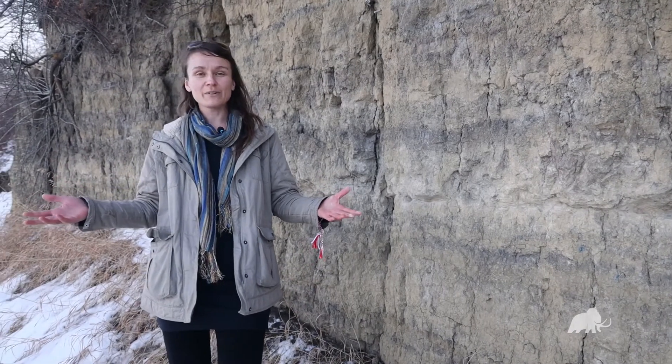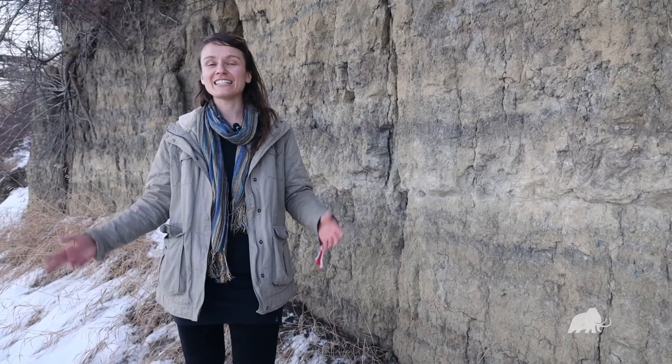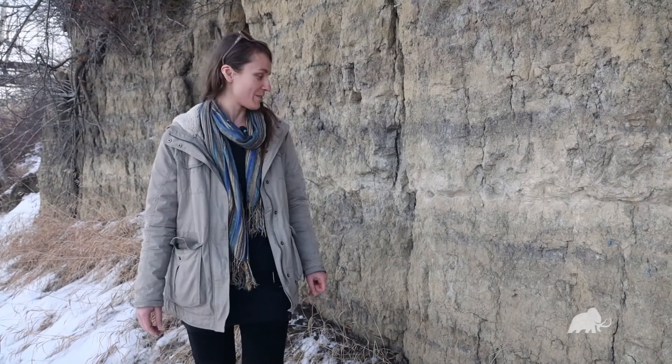Are there volcanoes in Alberta? No. We are surrounded by beautiful mountains and prairies, parkland, and really dense boreal forests with lots of prickly shrubs in the understory.